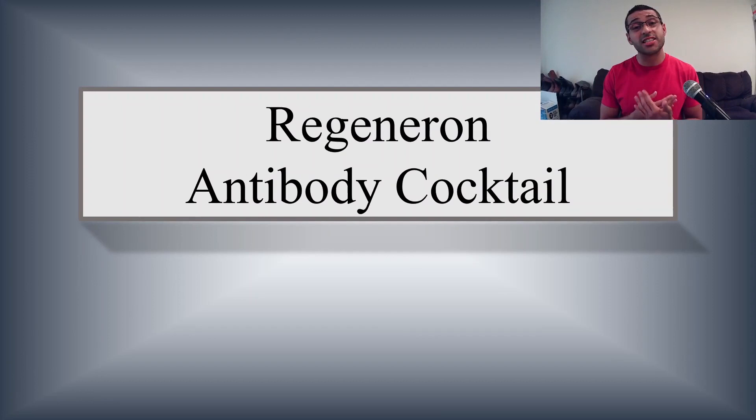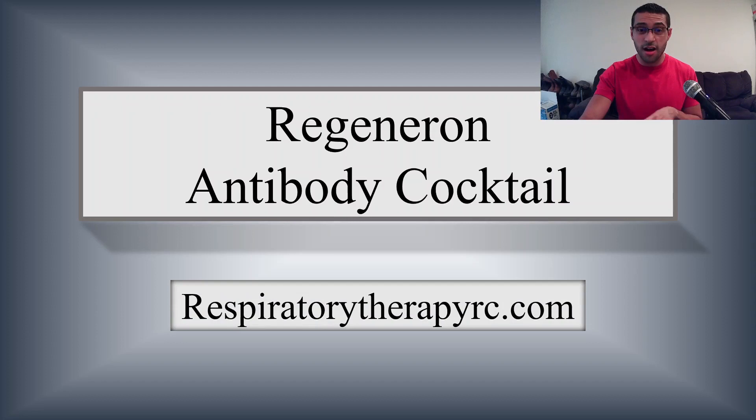Hey guys, welcome back to the Respiratory Therapy Resource Center. Thank you so much for clicking on this video — I think you're going to get a lot out of it. It's about the Regeneron Antibody Cocktail. If you could subscribe to my channel, I would greatly appreciate it. Also, don't forget to check out respiratorytherapyrc.com for updated e-books, videos, and other products. So without further ado, let's begin talking about the Regeneron Antibody Cocktail.